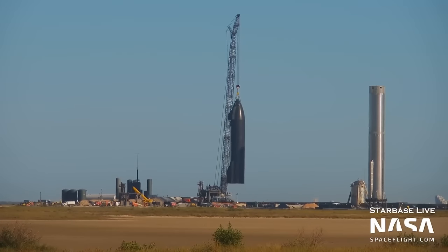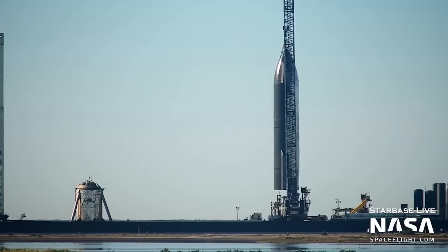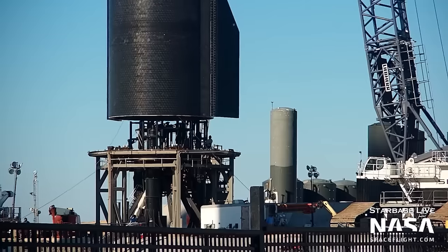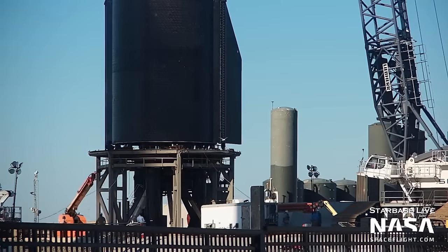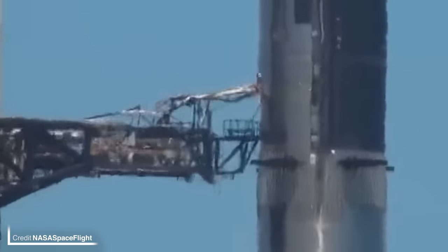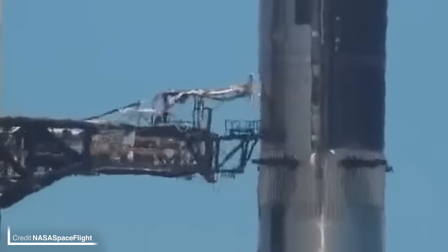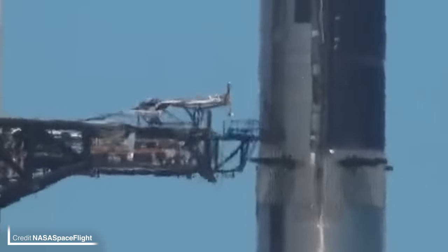Ship 25 currently does not have any Raptor engines installed, which means that pre-burner and spin prime tests are not currently on the table, but SpaceX needs to make sure that S25 can actually hold some propellant first. We also have a full-speed retraction test to look at — this footage isn't sped up; this is real-time ship quick-disconnection action.